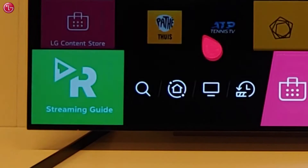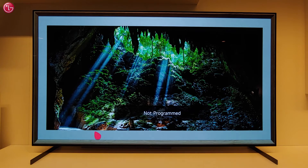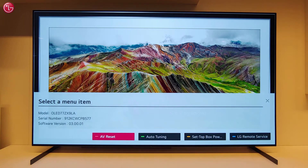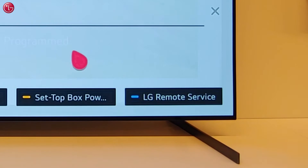To start Remote Service, make sure the TV is on Live TV. Then press the mute button three times on your LG Magic Remote. Click on the LG Remote Service button.